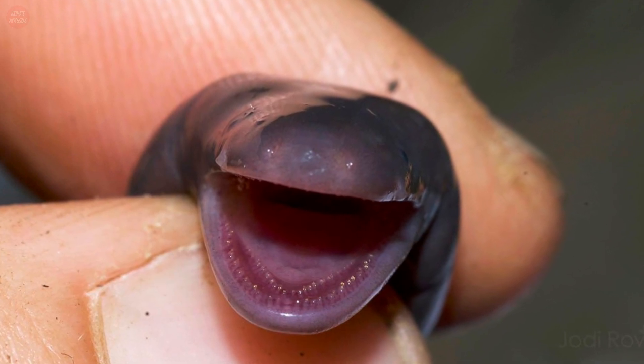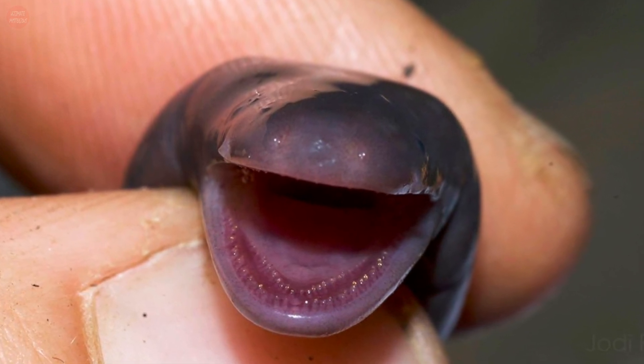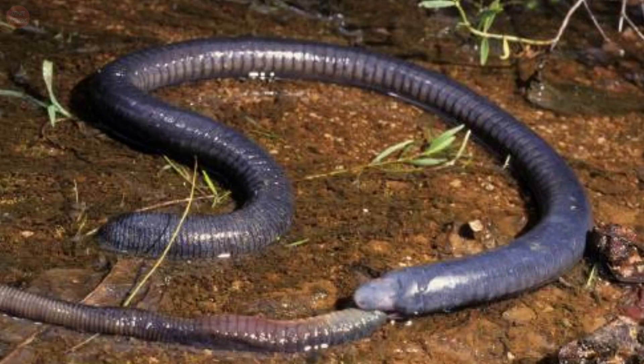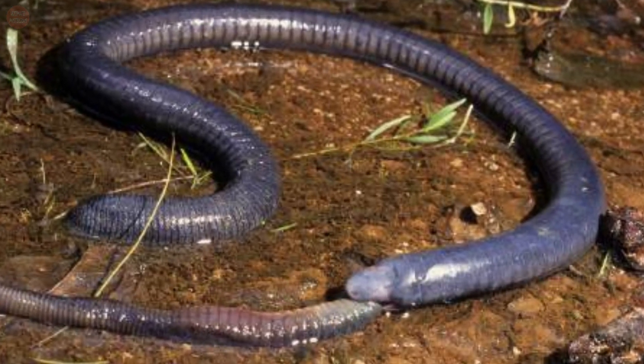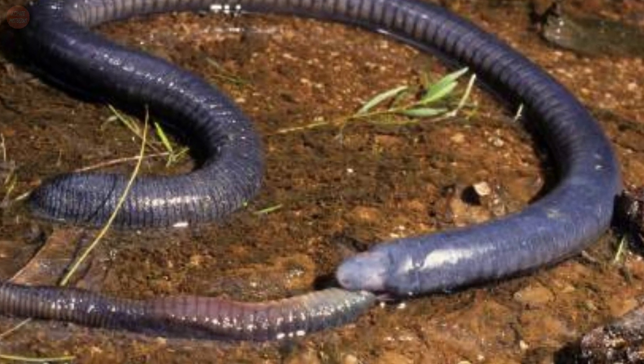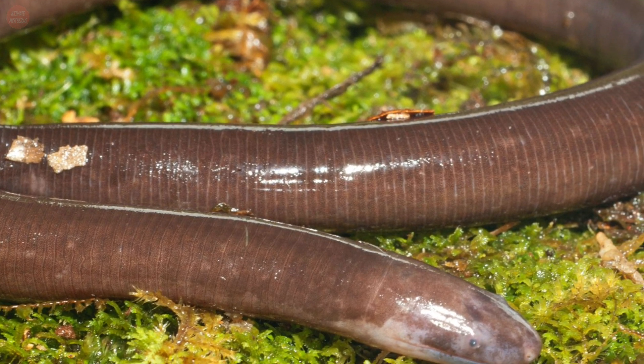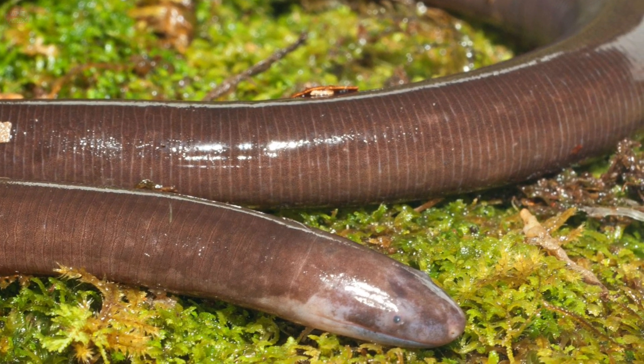Caecilians are not dangerous to humans, though the creatures do possess a mouth full of impressive needle-like teeth. They feed on invertebrates, some species specializing in earthworms or termites, and all food is swallowed whole. Most caecilians have toxic glands in their skin that sometimes protect them from being eaten by other animals.